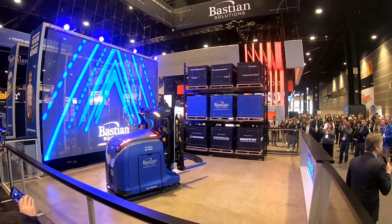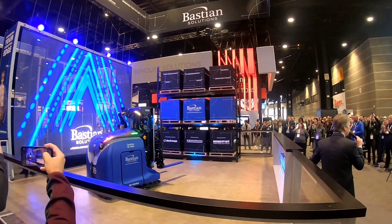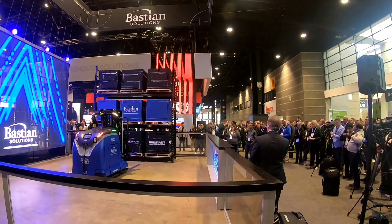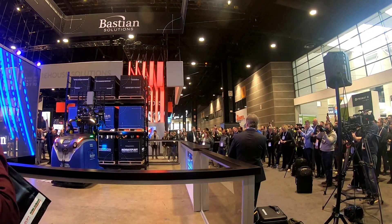This is a counterbalanced vehicle with an 1800 kilogram capacity. It has a fork mast reach of 14 feet 7 inches and it has a lot of very well integrated safety features.